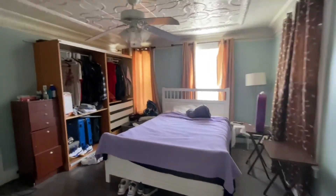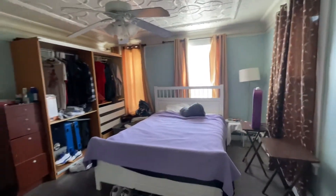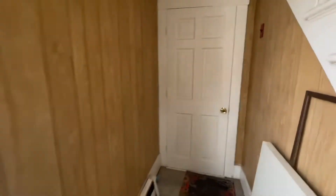The rooms are rented out to individual people. The furniture is included. So that was the first bedroom that's rented out.